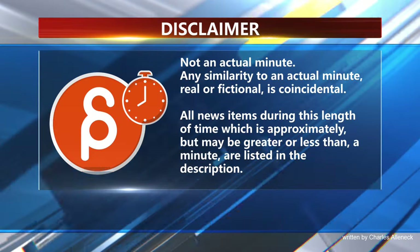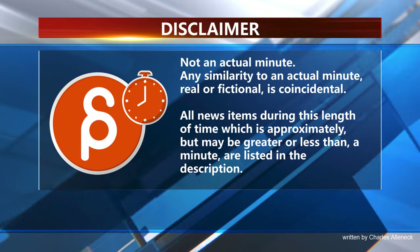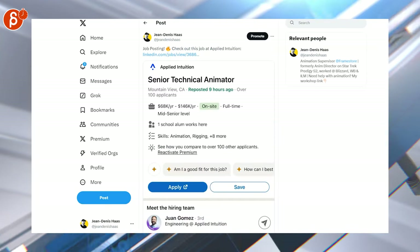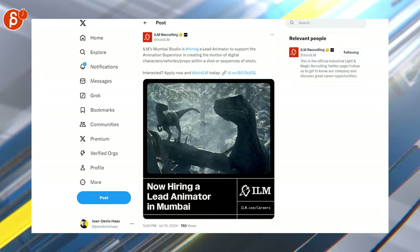Welcome back to the Animation Minute. As always, it's Soviet Jobs here. We have a junior 3D creature animator position, senior technical animator, multiple positions including animation senior and mid-level animators, lead animator, and another 3D animator position.